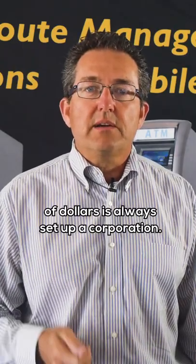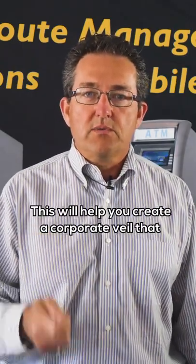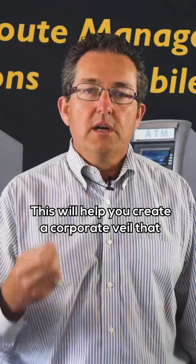One of the tips that will save you thousands of dollars is to always set up a corporation. This will help you create a corporate veil to protect you legally.